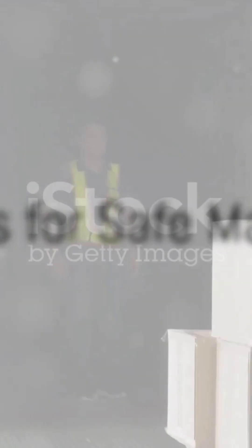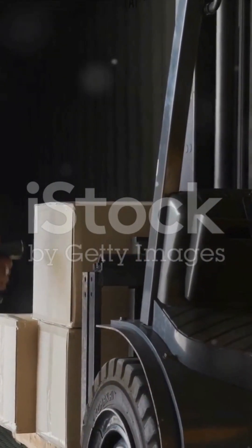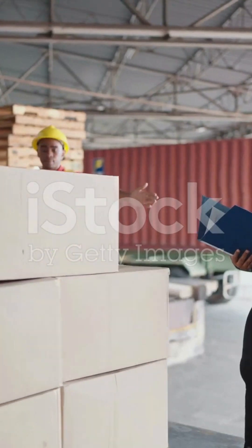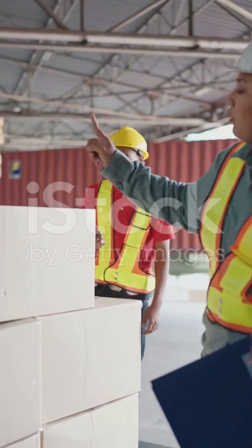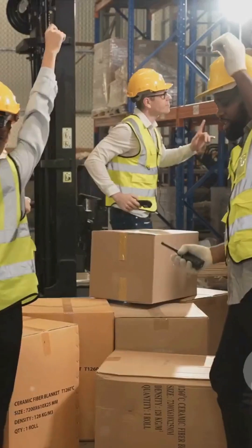So how can we put all this information into practice? Here are some best practices for safe manual handling. Firstly, always perform a TILE assessment before you engage in any manual handling task. Remember, TILE stands for Task, Individual, Load, and Environment — a systematic way to assess and manage the risks associated with manual handling.